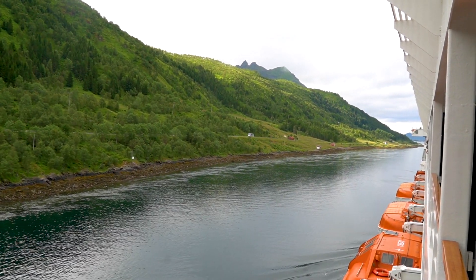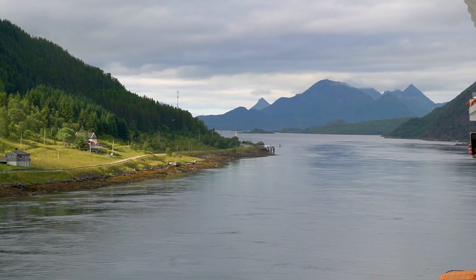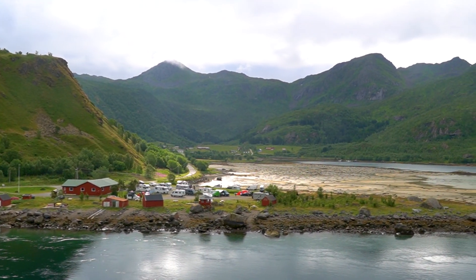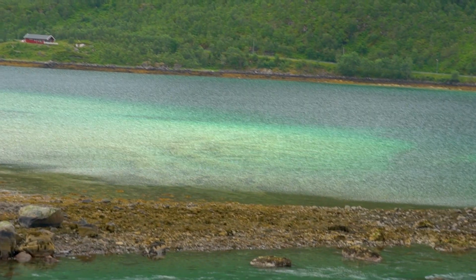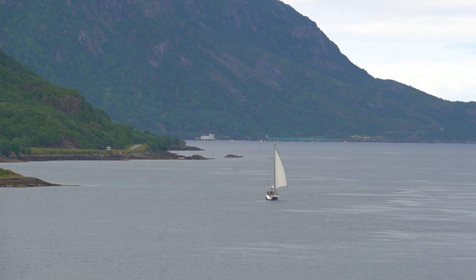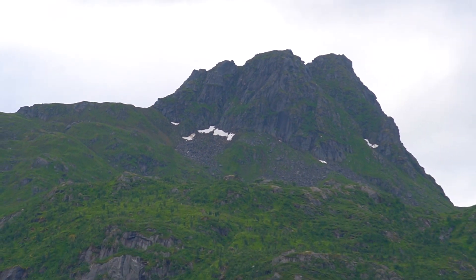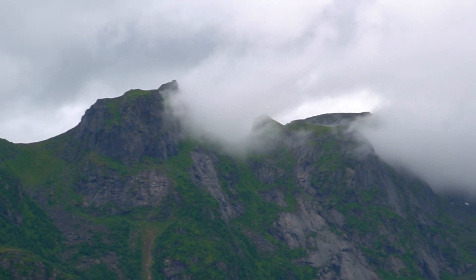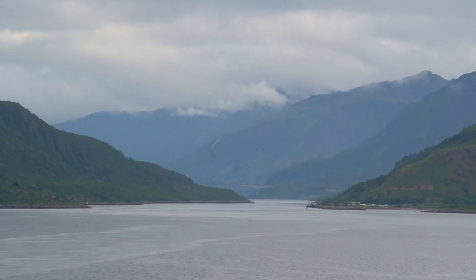During the crossing of the Raftsund you will mostly see just nature — there are a few small villages and camping grounds, but most of the time extremely beautiful nature. The Trollfjord is also here in the Raftsund, but unfortunately we are too big for it. Only the Hurtigruten ships can go into the Trollfjord. I have been here before with the Hurtigruten on MS Lofoten in 2020, but unfortunately we had a very strong storm, so the ship was delayed and it was already dark when we sailed through.